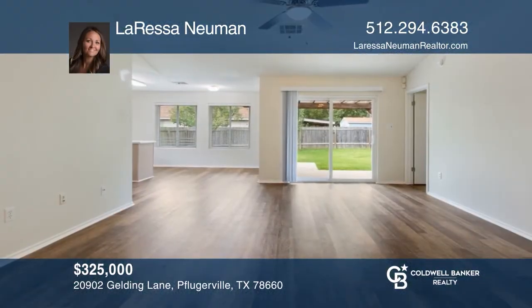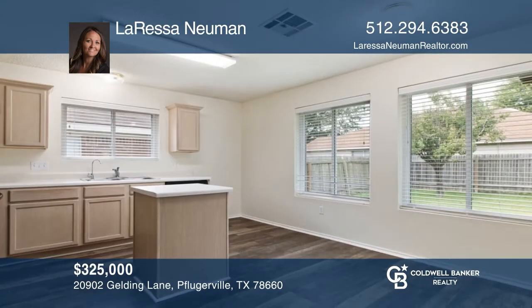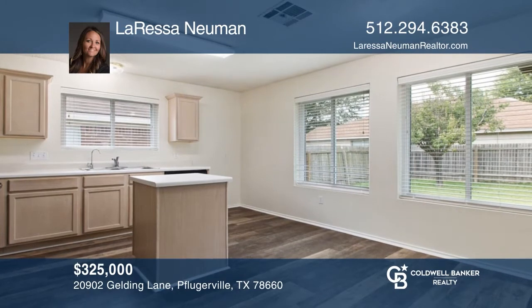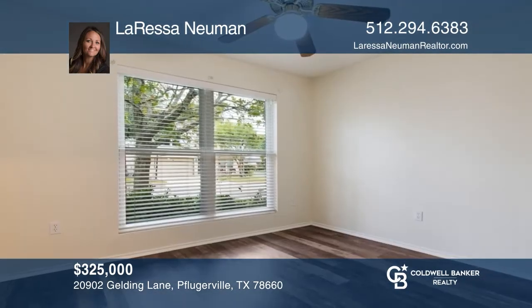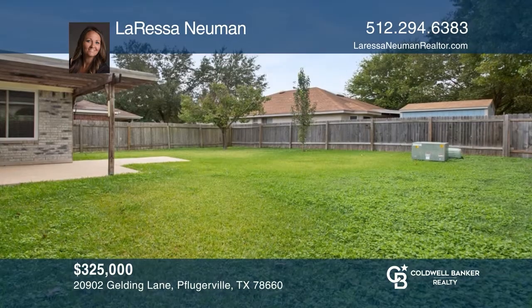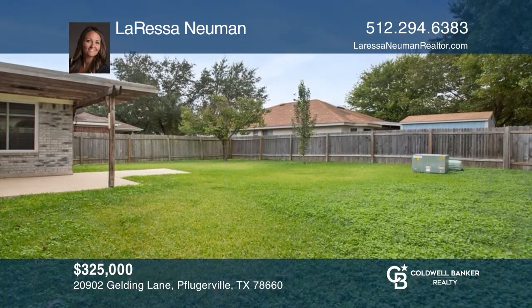This one-story brick home is located in the Steeds Crossing neighborhood of Pflugerville. Walking into the home, you enter into a very open floor plan. The three bedrooms are located off the main living area with two full bathrooms. The backyard patio is covered by a pergola and there's ample backyard space for entertaining. Take a tour of your dream home today by calling Larisa Newman.